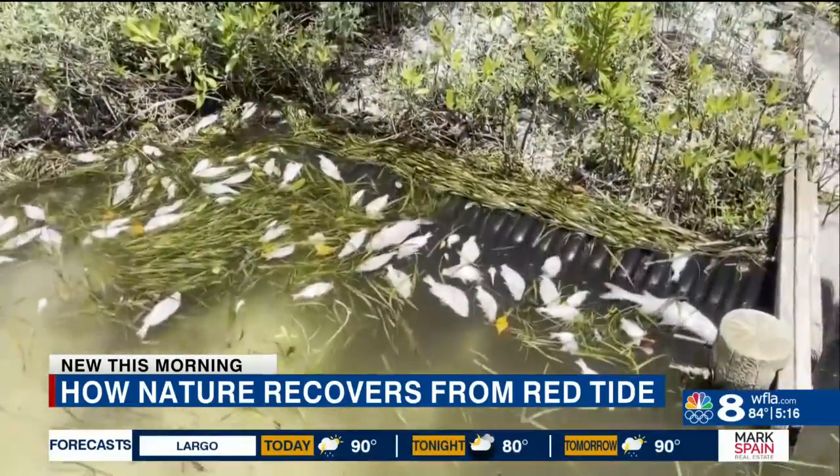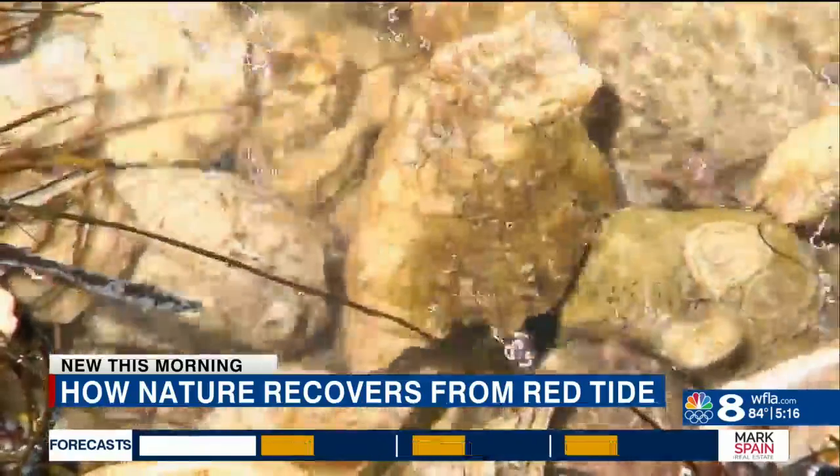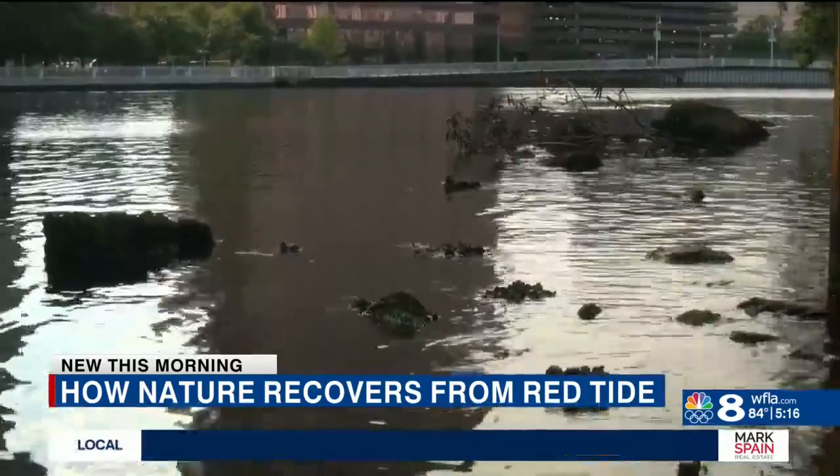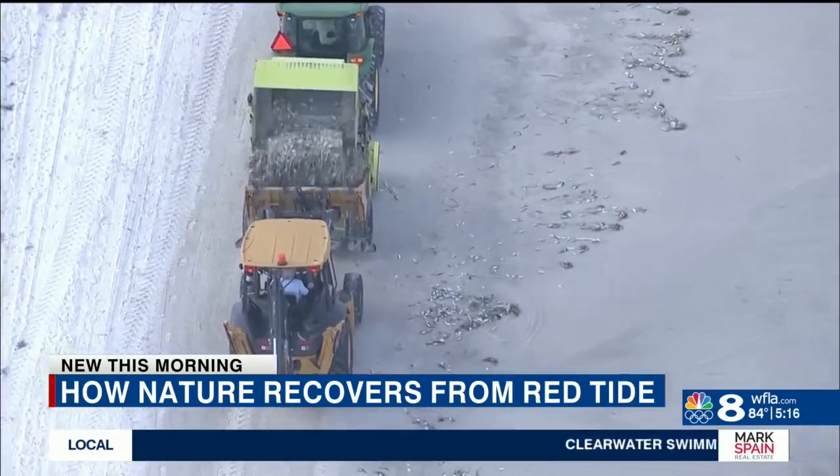Mangrove roots absorb pollutants from our waterways as well. Scientists at Mote Marine are also working on techniques to help an ongoing red tide bloom. Clay flocking is essentially where they've been disseminating clay particulates into the water to help really settle down the algae cells, so it'll accumulate at the sediment.